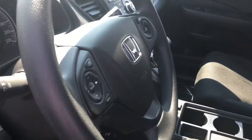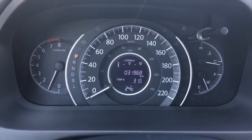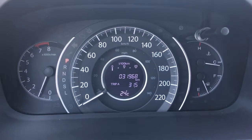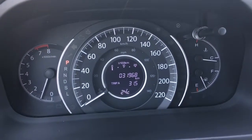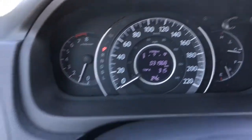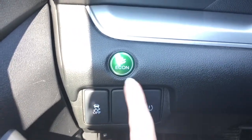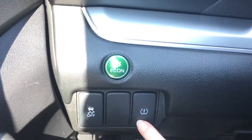Checking out our analog display cluster with center digital screen — the main thing to focus on is 31,968 kilometers on this vehicle at this moment in time. Down to the left of the steering wheel we have your Econ button to improve fuel efficiency, vehicle stability assist, and tire pressure monitoring system.